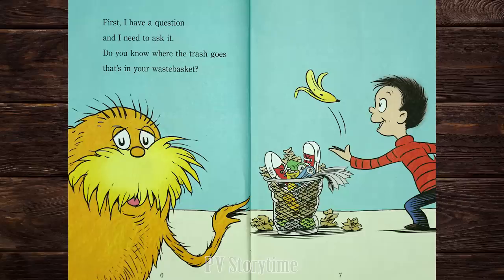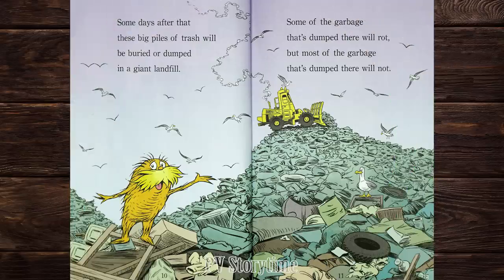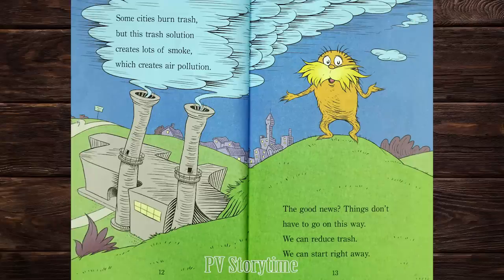First, I have a question and I need to ask it. Do you know where the trash goes that's in your wastebasket? It goes out to the curb. Then a dump truck comes by heaped with big piles of trash that are smelly and high. Some days after that these big piles of trash will be buried or dumped in a giant landfill. Some of the garbage dumped there will rot, but most of the garbage dumped there will not. Some cities burn trash, but this solution creates lots of smoke, which creates air pollution. The good news? Things don't have to go on this way. We can reduce trash. We can start right away.